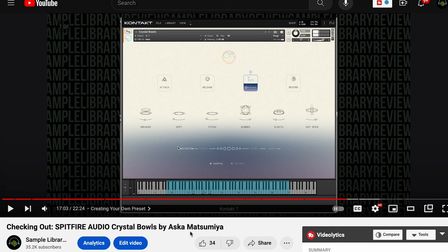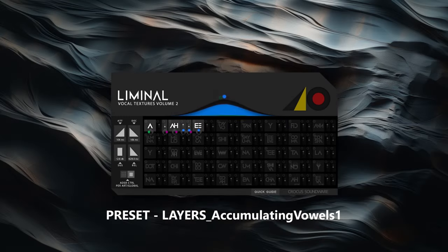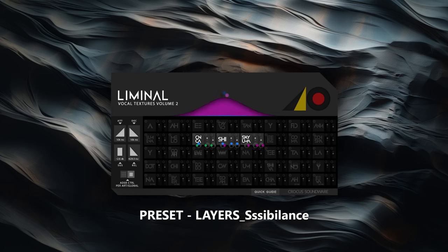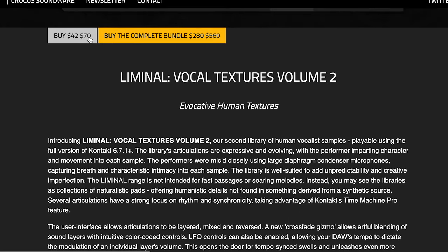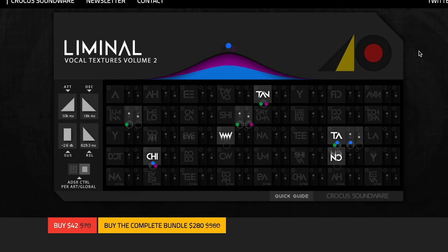New release from Crocus Soundware: Liminal Vocal Textures Volume 2. These guys are creating some very great sample libraries with very unique and exciting engines. This one's available for just $42, normally $70. It samples human vocals and turns them into textures, and does require the full version of Kontakt.